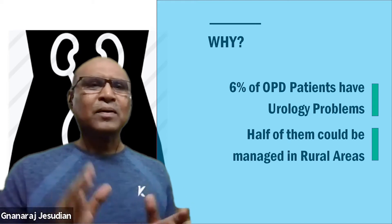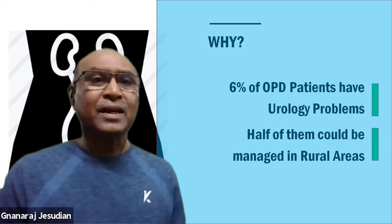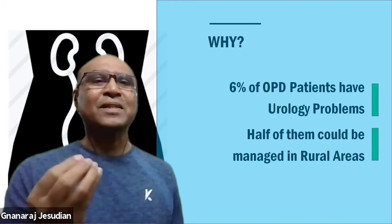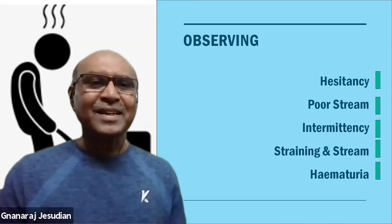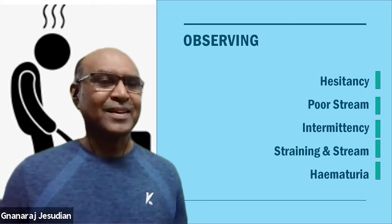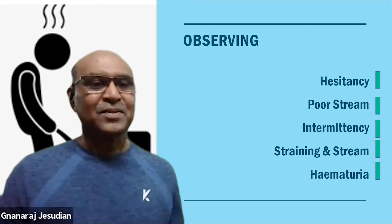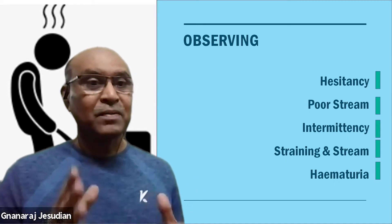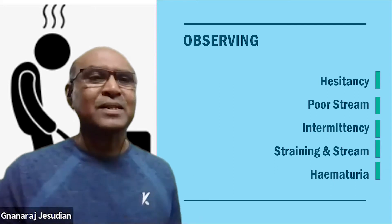So now we're going to look at what investigations are available in rural areas and how much they'll help. The first investigation is just to observe how a patient is passing urine. We can train nurses to do that, because this will give a lot of information about what the patient has.